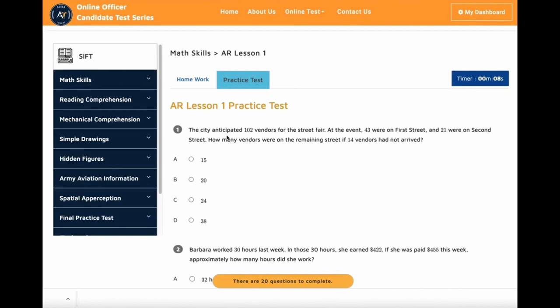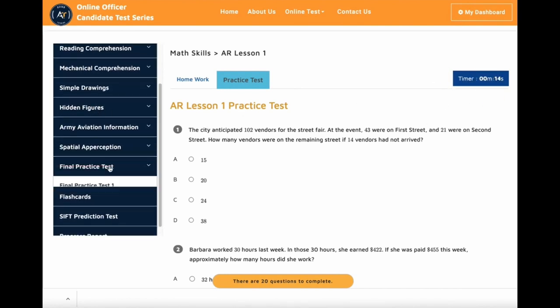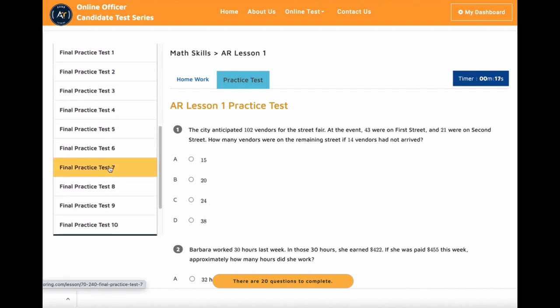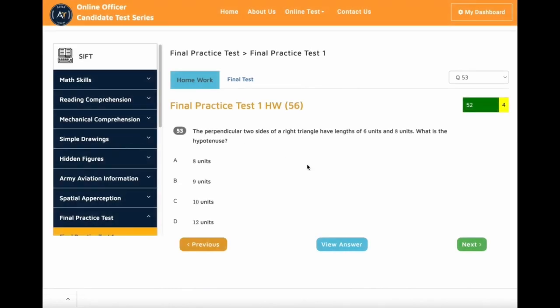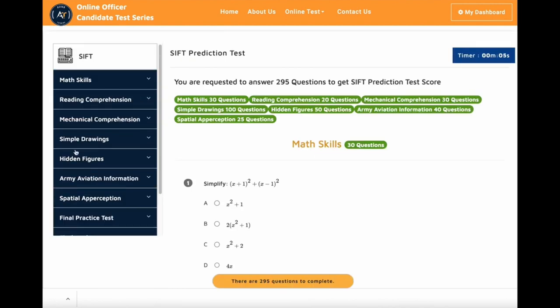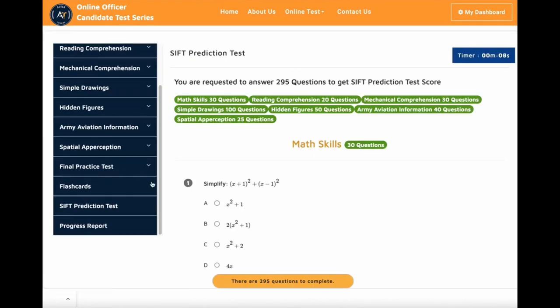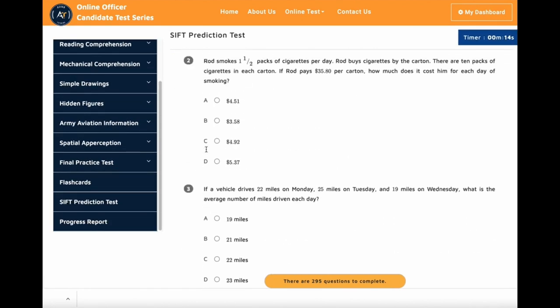After you finish all the basic lessons, move on to the math final practice test. You will not find this many practice tests in any of the books on the market. It has different varieties of questions that will help you prepare for the test. We continuously update our course materials from student feedback. After you finish all the final practice tests, you can take the SIFT prediction test. It will give you an idea of what your score could be when you take the actual test. Every time you take a new prediction test, you will get a new set of questions.